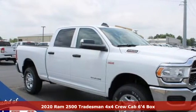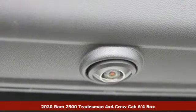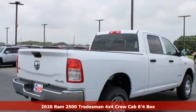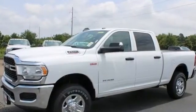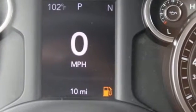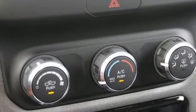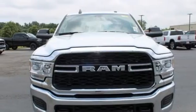Here's a new 2020 RAM 2500. RAM gets the job done, and it comes with all the amenities you need: V8 engine, four-wheel drive, automatic transmission, trailer hitch receiver, external memory control, wireless phone connectivity, manual tilting steering column, active grille shutters, HD suspension, and streaming audio.